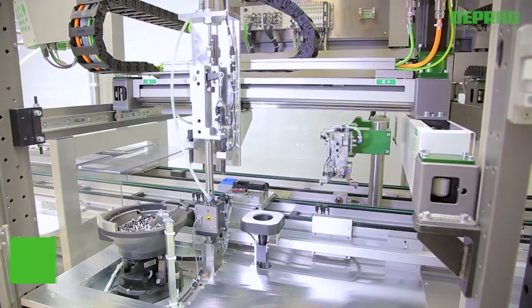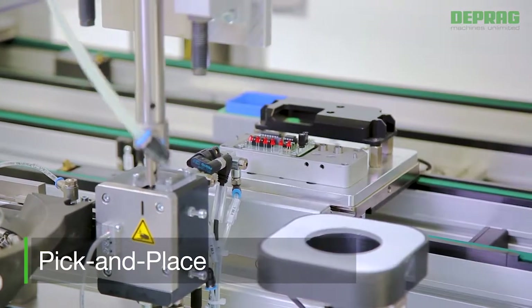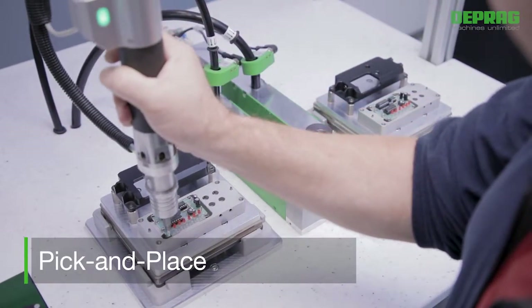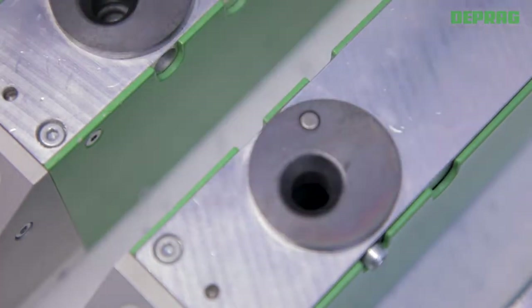A pick and place process is available in cases where feeding through a feed hose or feed tube is not possible — such as screws with extremely short thread length, rivets with a large collar diameter, as well as parts featuring complex external geometries.